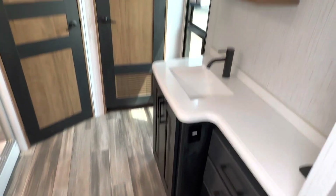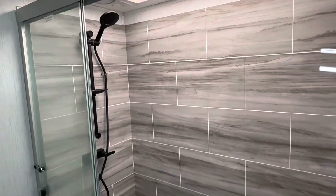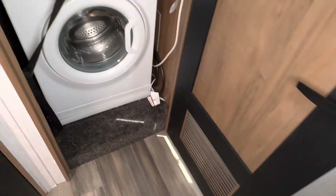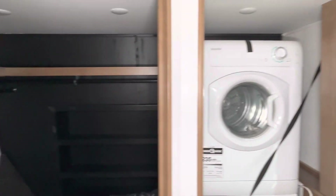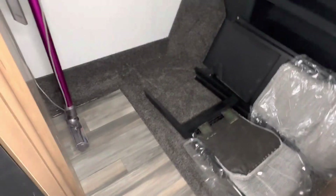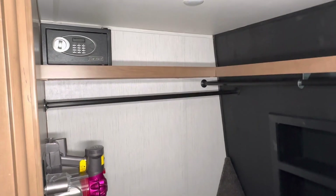Into the front bathroom. There's the marble-look shower with the skylight above. And the washer and dryer. And then the walk-in closet — this is what's made this model so popular. They do have the Dyson cordless vacuum in there, and then a safe up above.